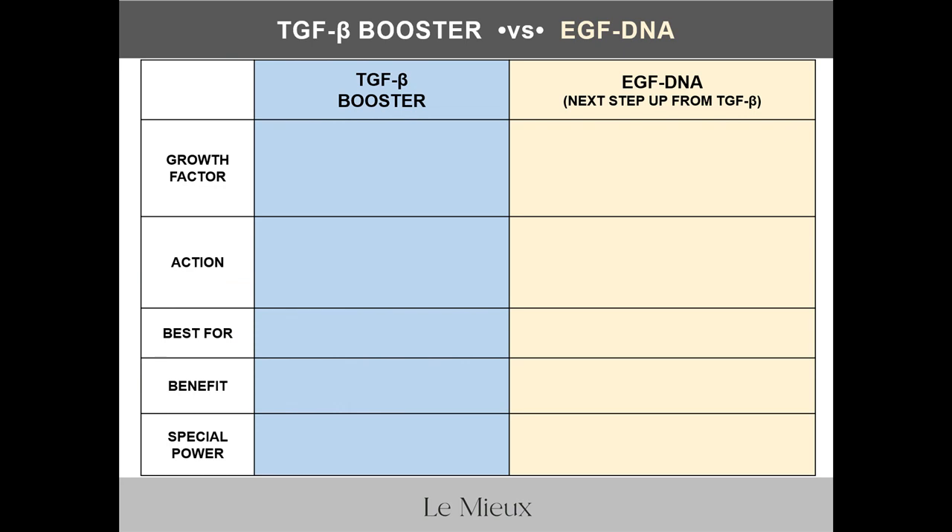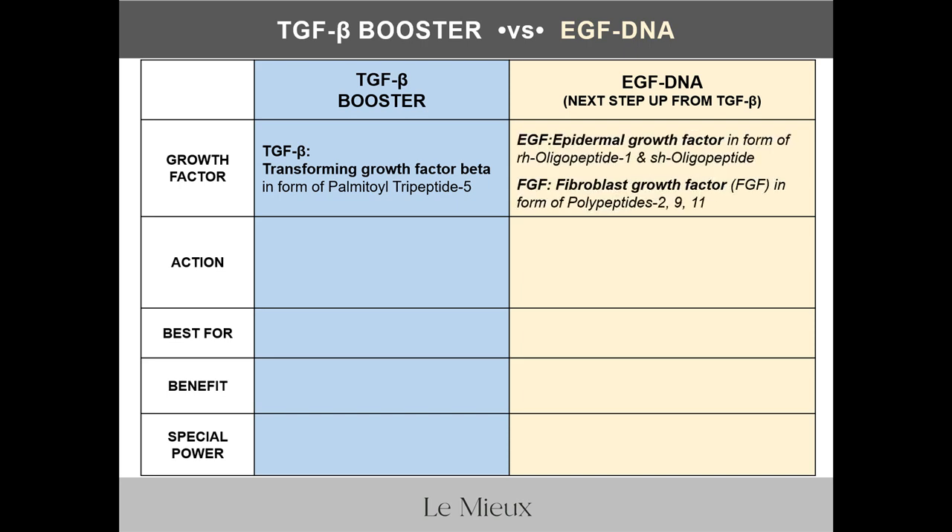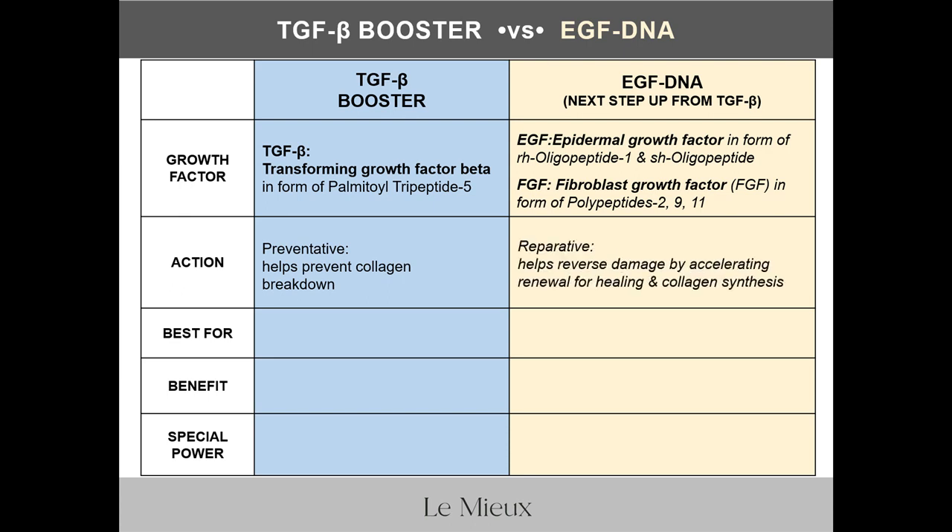Now let's compare EGF DNA with our other growth factor serum, TGFB Booster, to help you choose between them — or choose both. The featured ingredient in TGFB Booster is Lemieux's proprietary transforming growth factor beta in the form of palmitoyl tripeptide 5. The featured ingredients in EGF DNA are epidermal growth factor as RH oligopeptide and SH oligopeptide, plus fibroblast growth factor as polypeptides 2, 9, and 11. Think of TGFB Booster as preventative — it helps prevent collagen breakdown — and EGF DNA as reparative — it helps reverse existing damage by accelerating renewal for healing and collagen synthesis.